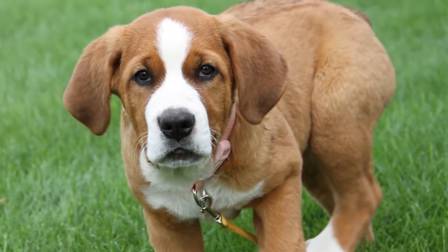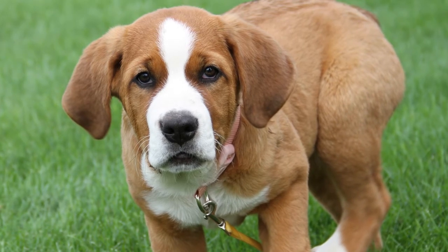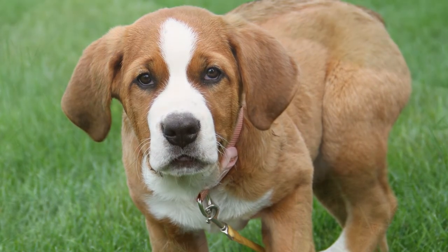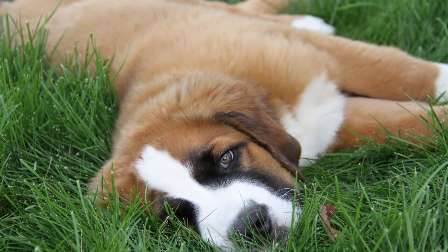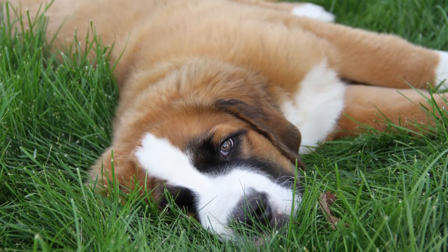If we were to want to minimize the number of vaccines given in a shelter — which would very often be desirable for the shelter and for the health of the animal — and if we knew the antibody titer, we could tailor that vaccination program to that particular puppy or litter of puppies. That would be the best of all worlds, because then you're doing exactly what we try to do with pet puppies.